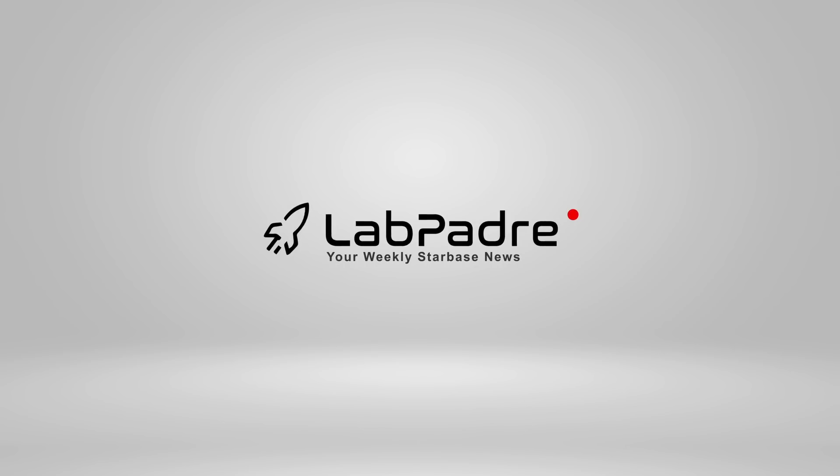Hey, hey, hey, it's LabPadre. Welcome back and thanks for tuning in to episode 27 of our SpaceX and Starbase weekly updates. We've got the goods for you today, so let's dig in.